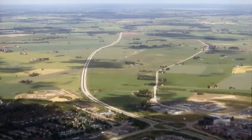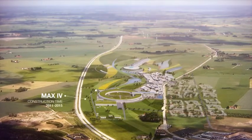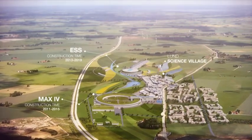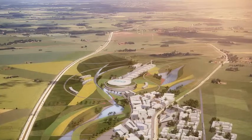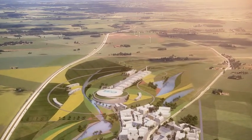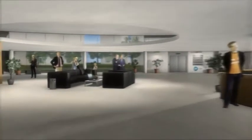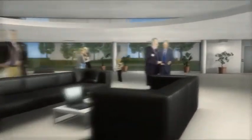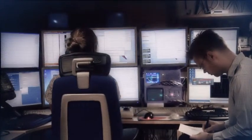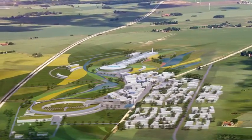ESS, the European Spallation Source, is now building the world's most powerful next-generation facility for materials science. It will be a large technical construction in the south of Sweden on a site north of Lund, used by thousands of international researchers every year. ESS will use a 500 meter long accelerator to produce neutrons that can give us data about materials that no other method can give.